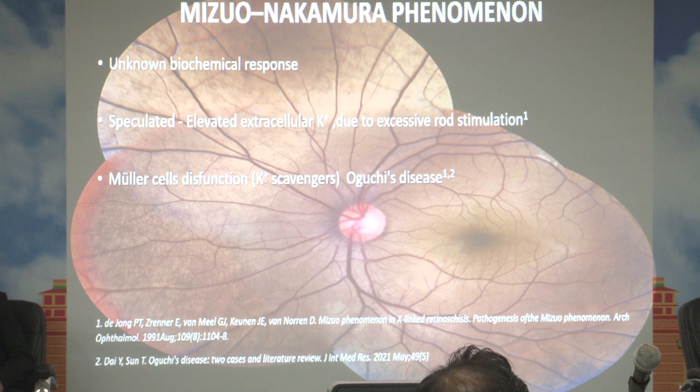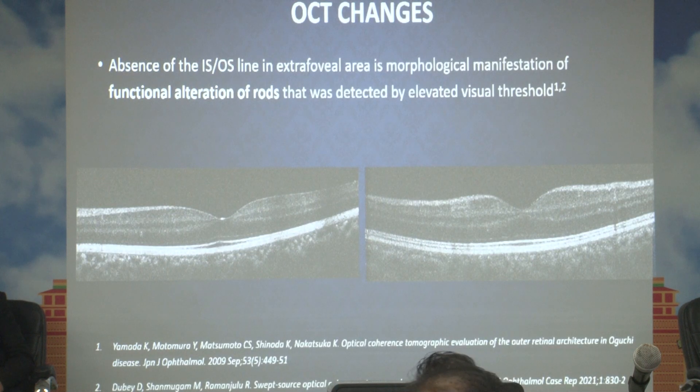Some scientists also suggest that Müller cell dysfunction leads to this accumulation of potassium, as Müller cells normally act as potassium scavengers. As rods are mainly absent at the foveal region and more present in the parafoveal and peripheral areas, there is a functional alteration in rods responsible for the hyperreflective nature seen on OCT in the outer retinal layers, making them indistinguishable. The exact cause of this hyperreflectivity is not known due to the rarity of this disease.